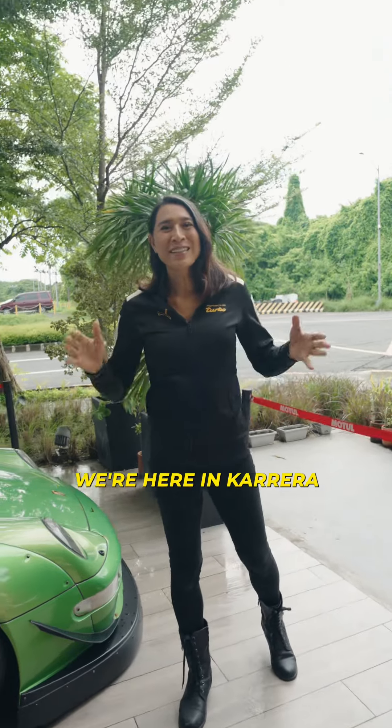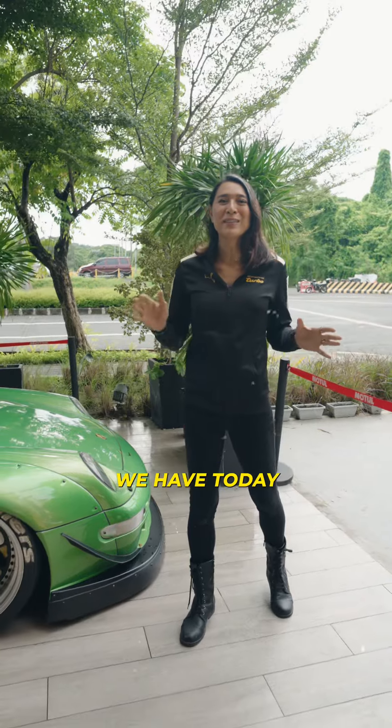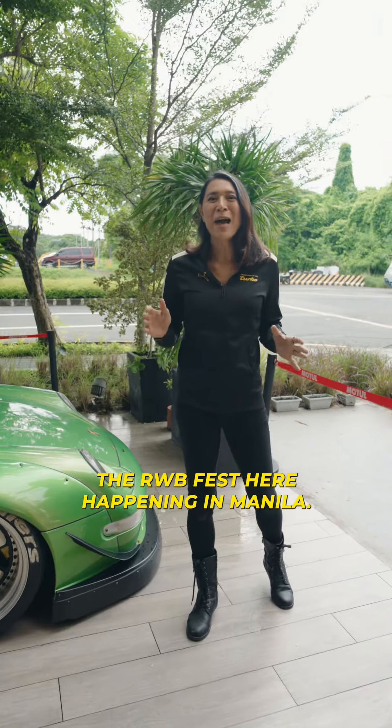Hi guys, this is Angie Meat King. We're here in Carrera Cafe in Block 10, and I want to show you how many RWBs we have today for the RWB Fest here happening in Manila.